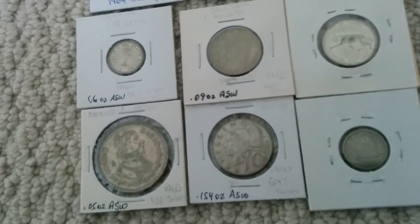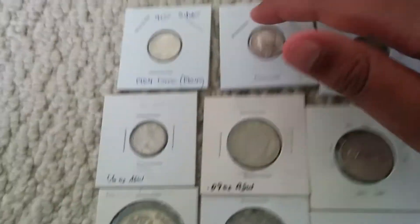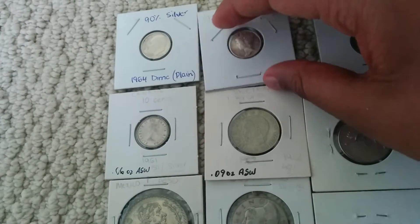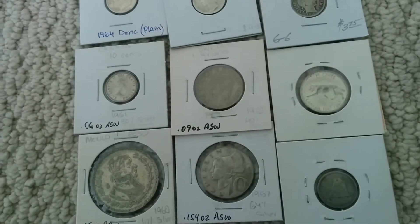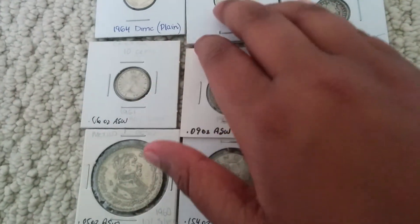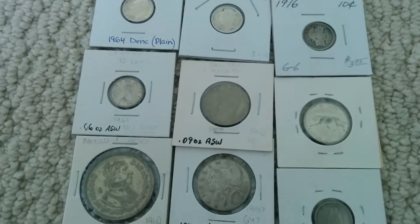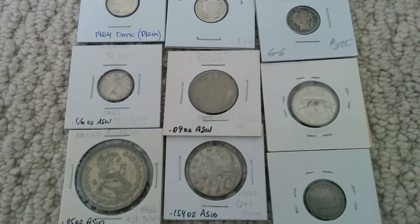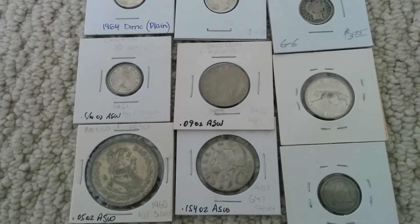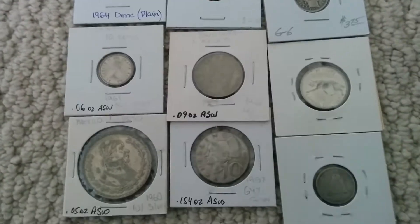I want to build it with 49 more ounces. I'm going to order from Provident, but I'm also going to post ads on Craigslist. I already got two responses — one for a five-ounce Sunshine Mint bar at exactly spot price, and an offer of 34 Kennedy 40 percenters, one Roosevelt dime, and one Washington quarter for that five-ounce bar.